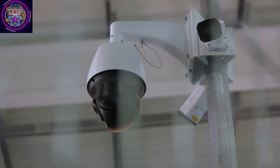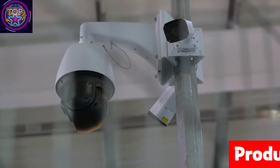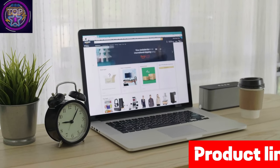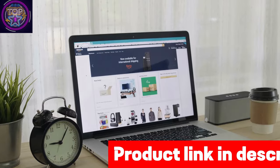Experience seamless smart home compatibility with the Lorex Home app, enabling effortless two-way communication with your camera. Access your security system quickly through hands-free voice control via Amazon Alexa and Google Assistant.